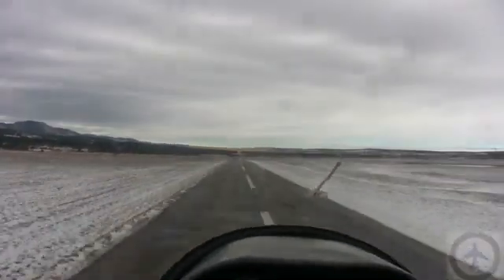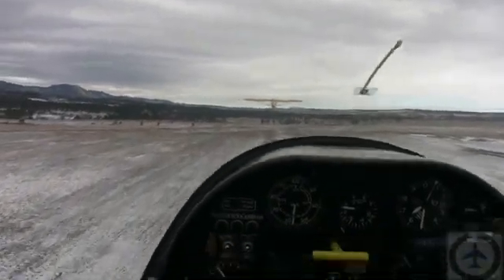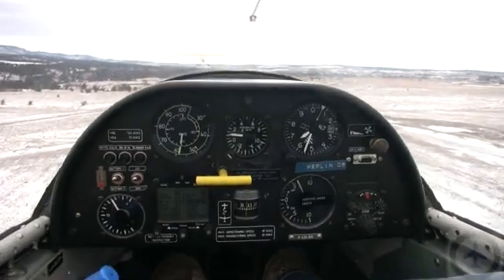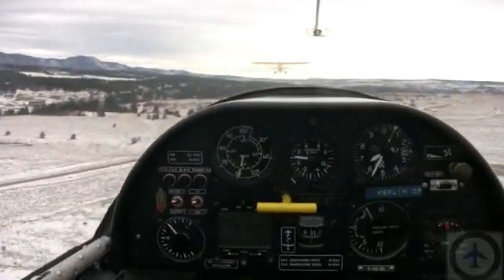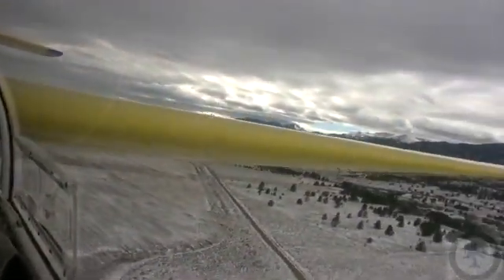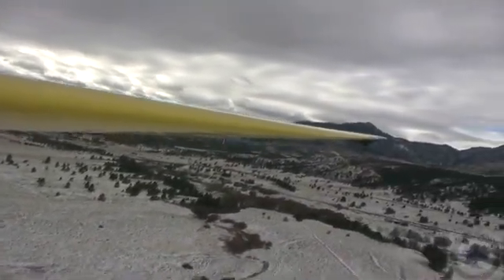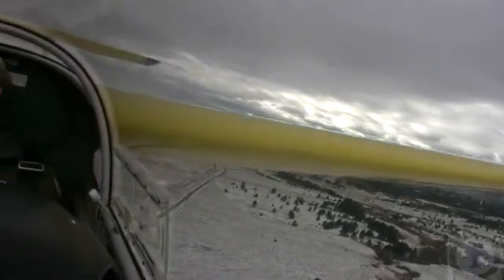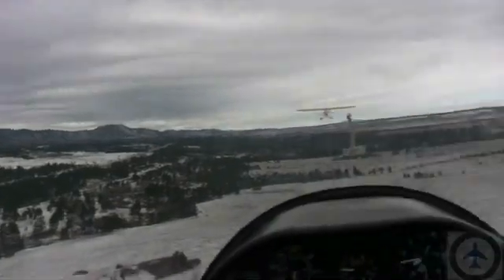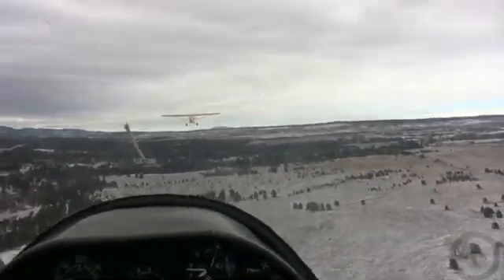Nice and smooth today. It's beautiful. We're safely airborne, past 100 feet. At 200 feet, anything after this point we'll be landing back at the short-field landing area if we have a rope break. Our trim is set and our gear is going to stay down and locked on this flight.